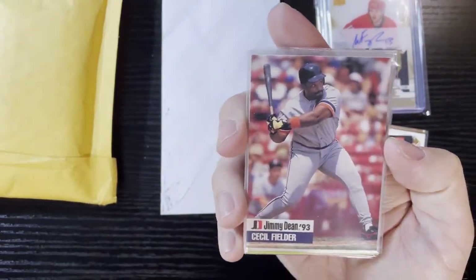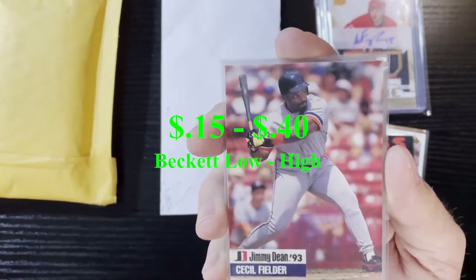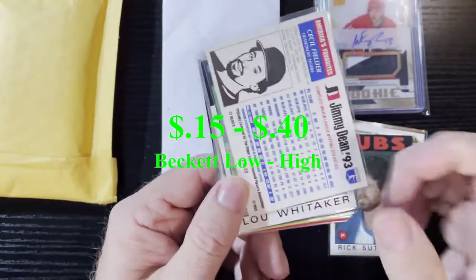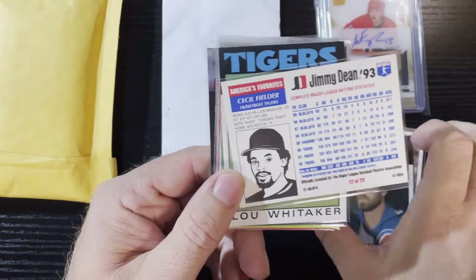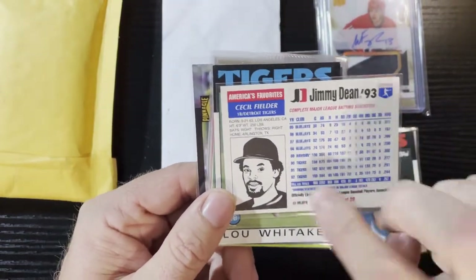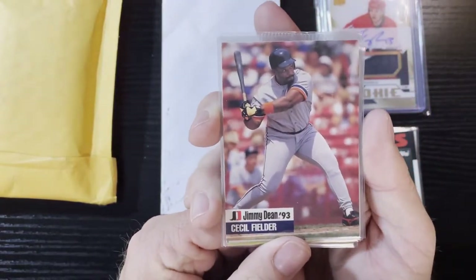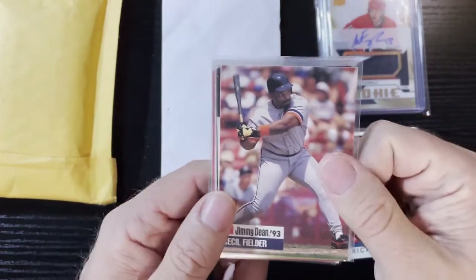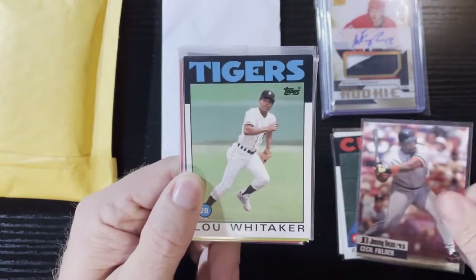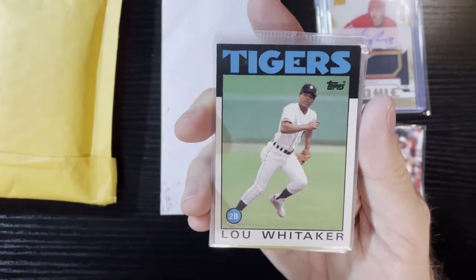Another Cecil Fielder — a 1993 Jimmy Dean sausage card. You know you can never have enough baseball cards on Jimmy Dean sausages. Very nice. There's the bag — I think that's a different year; I think the other one was '92, so we got '93. Very nice in character form there. I love Cecil Fielder — I might be getting his signature here soon, so look out for that.